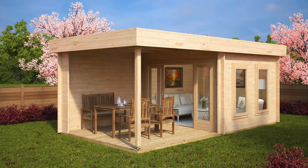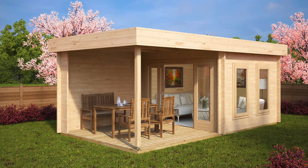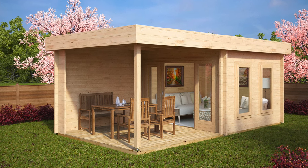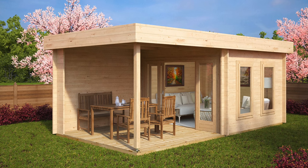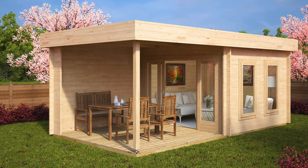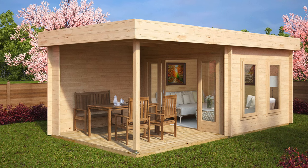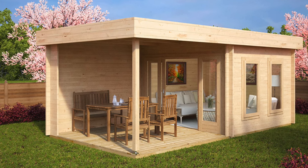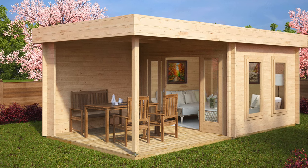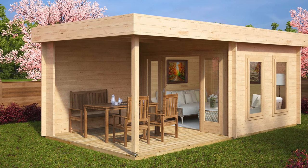The Lucas E cabin has equal 3x3 metre space inside and outside. The room and veranda are conveniently connected with sliding doors, which allow you to use all the terrace space without the need to leave space for doors to open. Garden room and hot tub shelter, summer kitchen and outdoor dining area, or a bar and barbecue are the most popular combinations of how our customers use the Lucas E cabin with veranda.